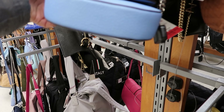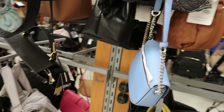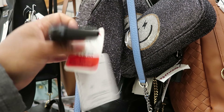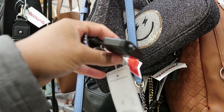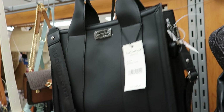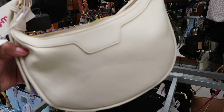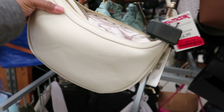This Michael Kors purse is on clearance for $80. Oh, this purse — I've never seen this one in here — it's on clearance for $16. That Madden Girl right here is in the wrong spot, it's $29.99. Urban Expressions is on clearance for $20.